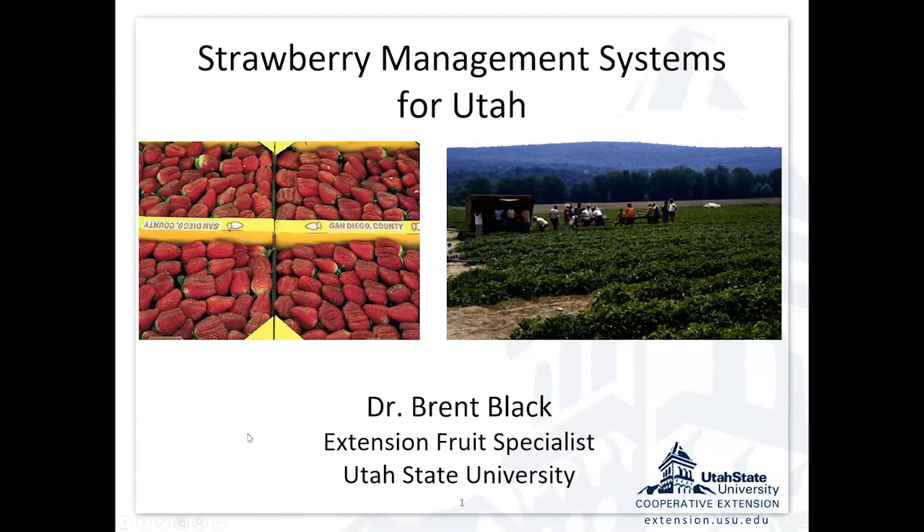I'm going to get started with my strawberry talk. I want to keep this as a general strawberry management discussion, talking about systems that might be appropriate for strawberry production in Utah.